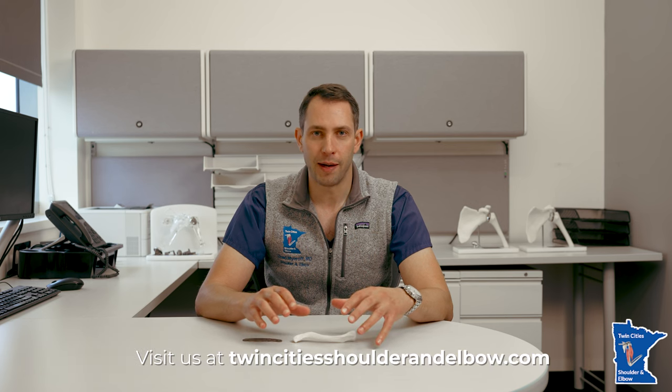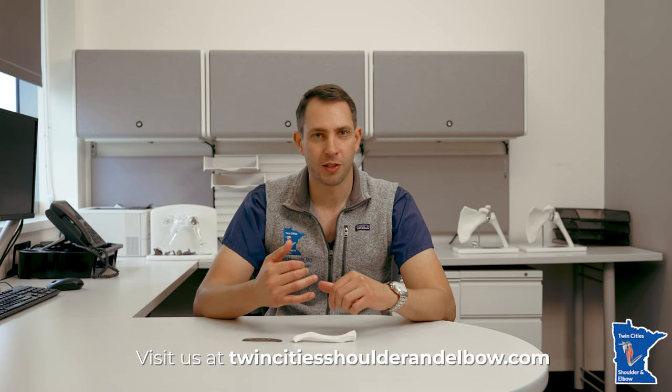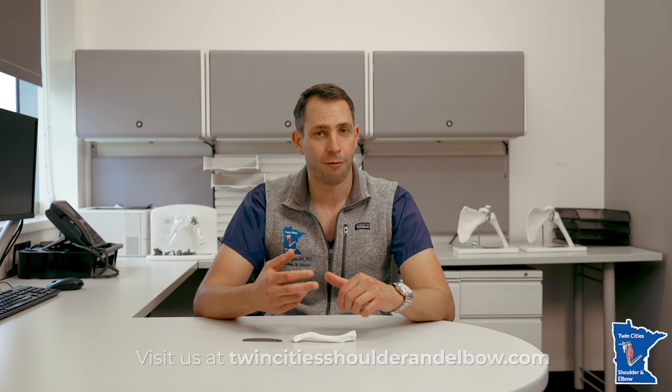Hi, I'm Chad Meyerhoff with TwinCityShoalAndElbow.com, Shoal and Elbow Specialist, here to talk to you a little bit about a very common injury that we see in sports, car crashes, and frankly just falls in everyday life — collarbone fractures or clavicle fractures.